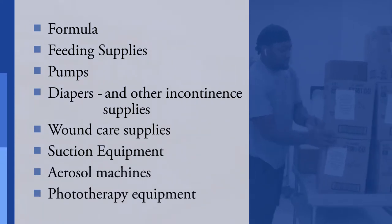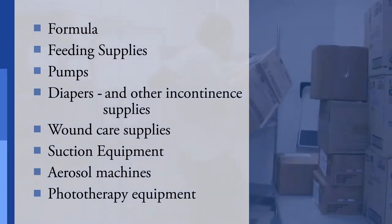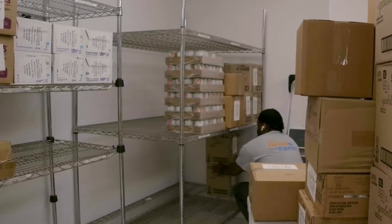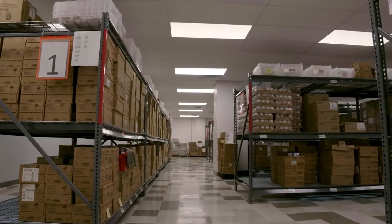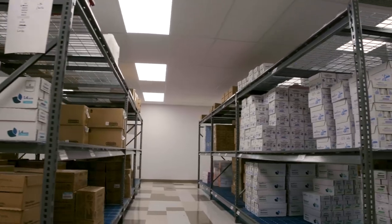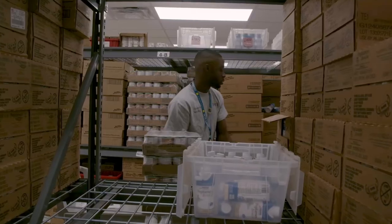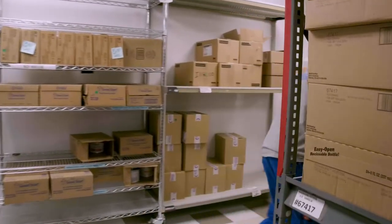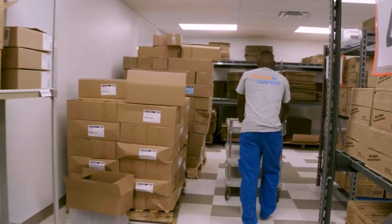HME ships most all supplies that do not require setup or support throughout the expanding 16-county territory. Equipment that does require setup and support is delivered by our HME technicians within Home Care's primary nine-county service area. On-call support can also be provided 24/7 by HME technicians if equipment repair or replacement is needed.